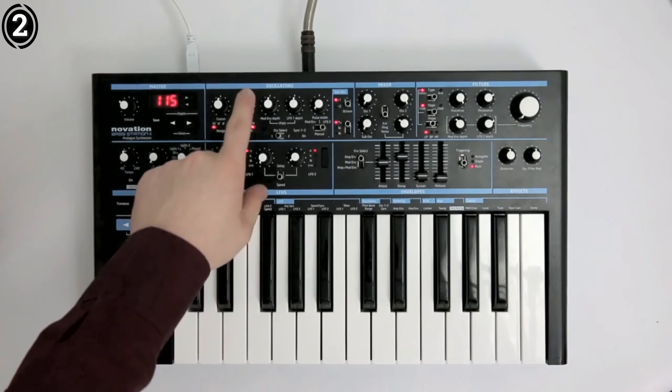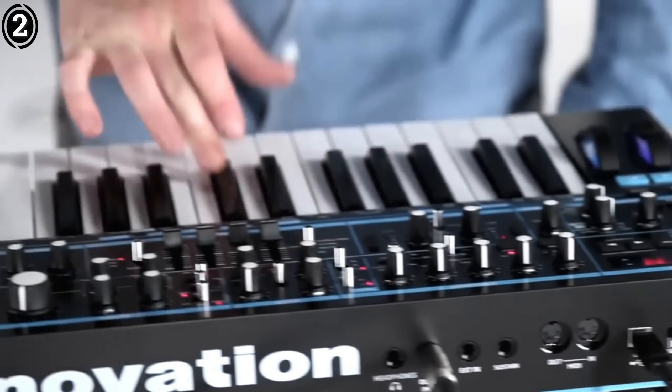Its blend of portability, versatility, and vintage tone makes it a standout choice in the synth market.